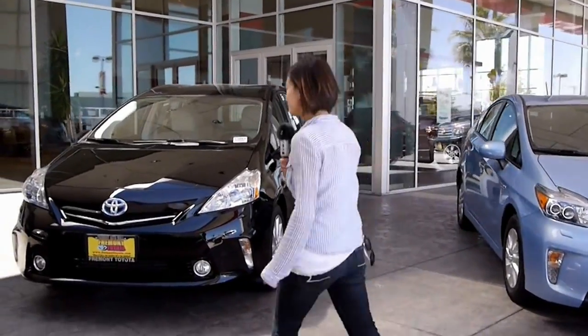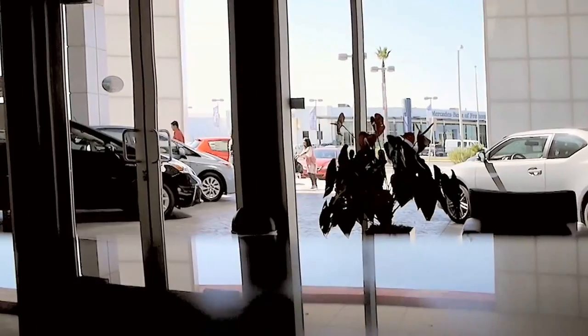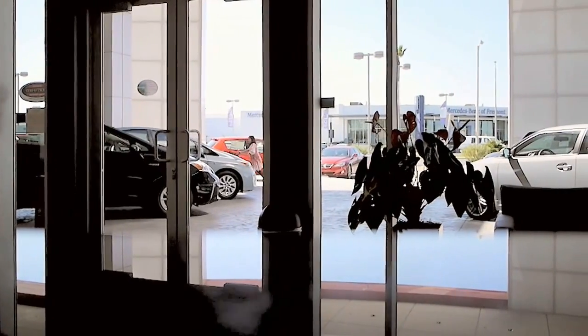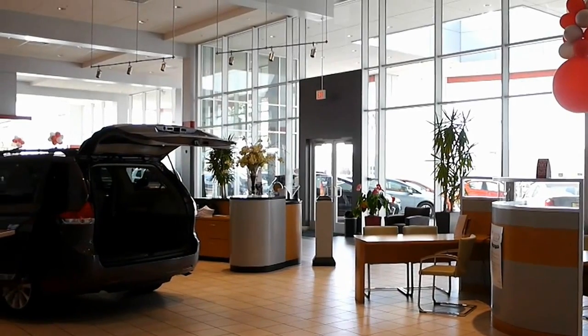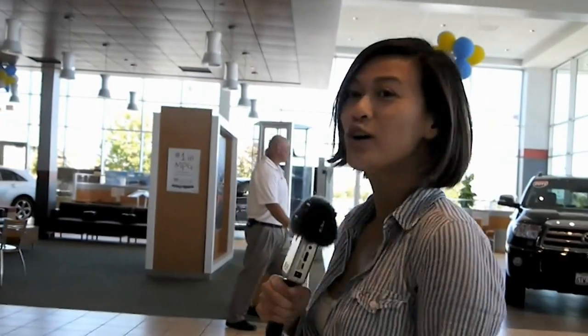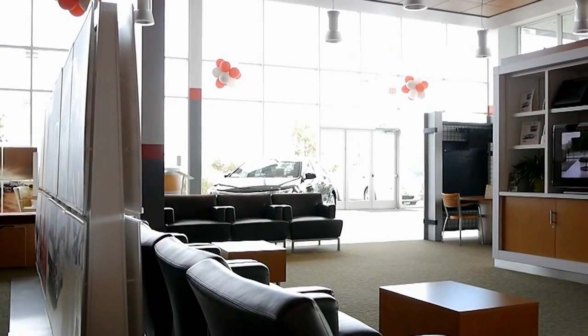Alright, let's go inside. So over here is the new car showroom. Over there is the waiting area.